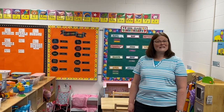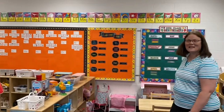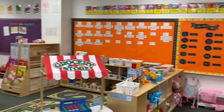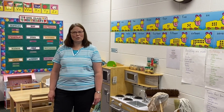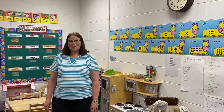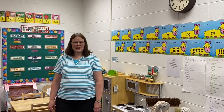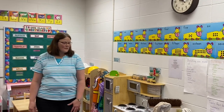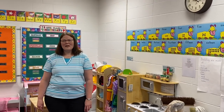Then we have center time, where the kids get to pick and choose which center they would like to go to, and they can switch as they choose — there's no set thing that they have to stay the whole entire time. After center time, we have our small group activity where the kids are split into groups, each with an activity — either working with myself on a skill we're learning, or working on a fine motor activity. Then after group time, we have story time and a bathroom break. Those that leave at 11 will leave then, and for those that stay until 11:30, we have religion.